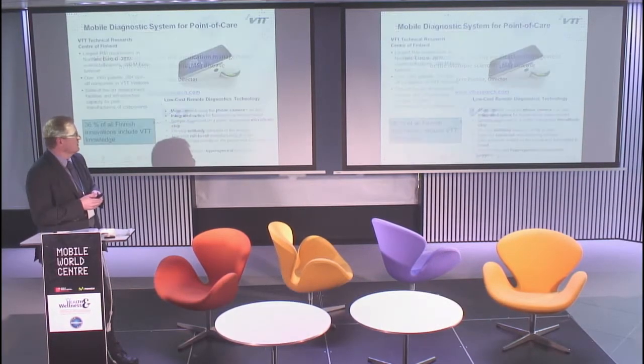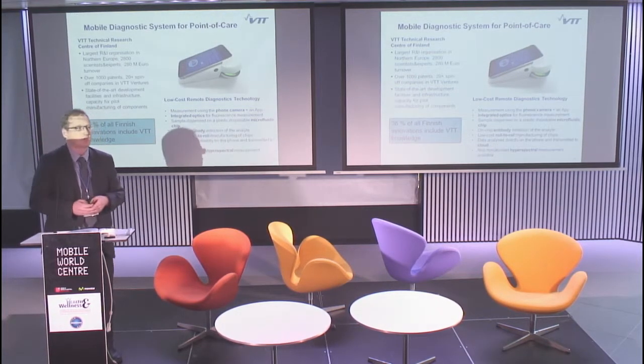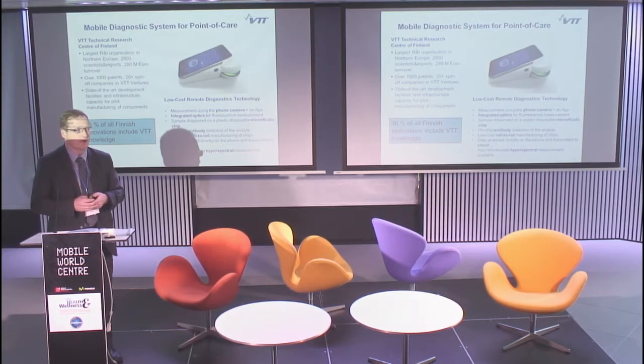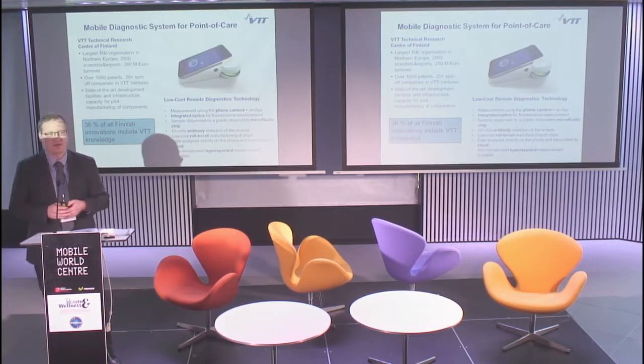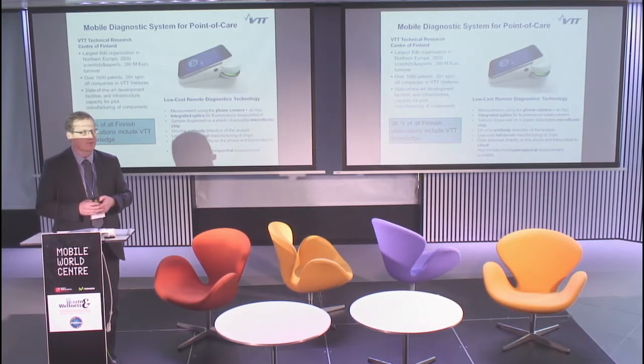Good afternoon and thank you for this opportunity to showcase one of our innovations today. VTT is a research and innovation company — we are the largest of our kind in northern Europe, and we are very well known in Finland because according to a recent study, 36% of all Finnish innovations actually include VTT technology.